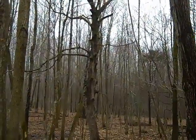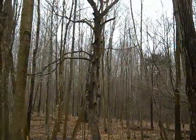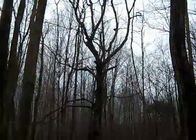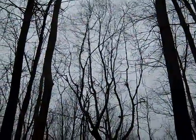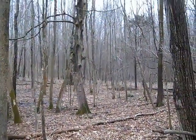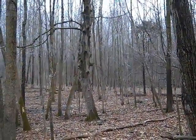They look almost dead, with such scraggly branches. But beautiful, fine branching at the very top, and small leaves. Very unusual bark — some people call it cat scratch bark.